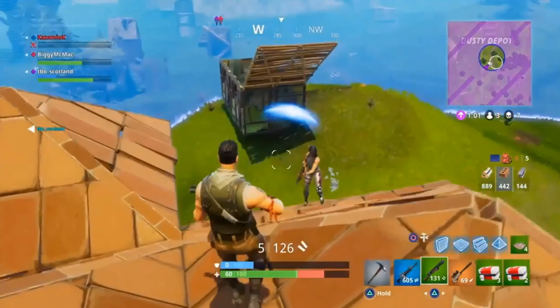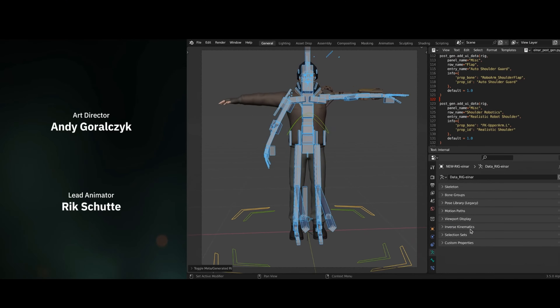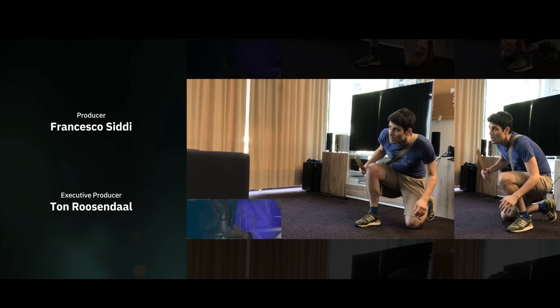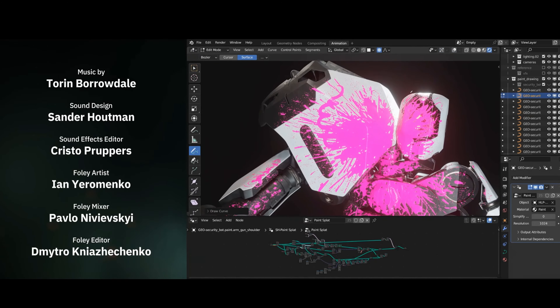Let's start with the current champion of the 3D community and the community's heart: Blender. It's open source software, free, and has been packing quite a punch recently. But is it just because it's free or is there more to this software?